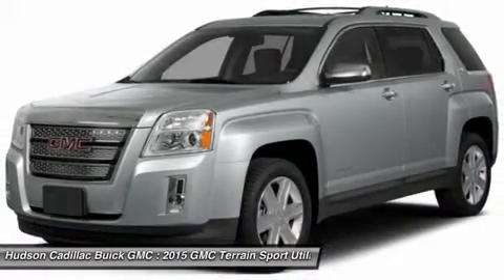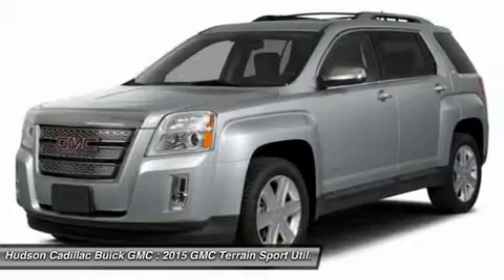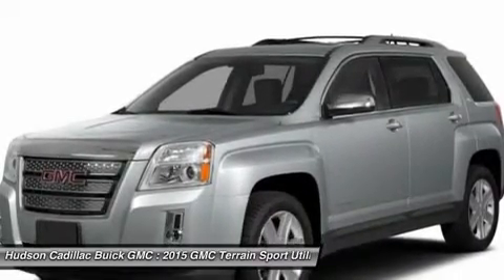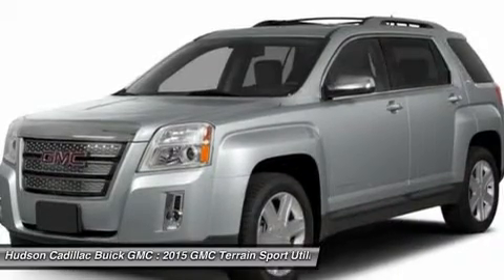Air conditioning, adjustable steering wheel, power steering, cruise control, and keyless entry. A vehicle like this doesn't come along every day. Come in and get it before someone else does.